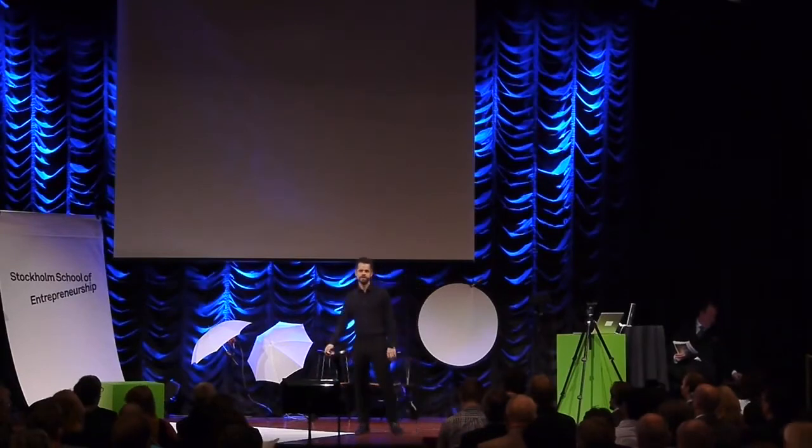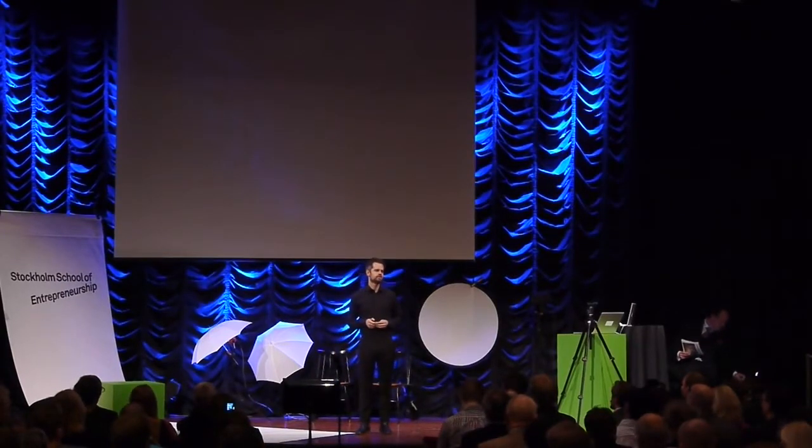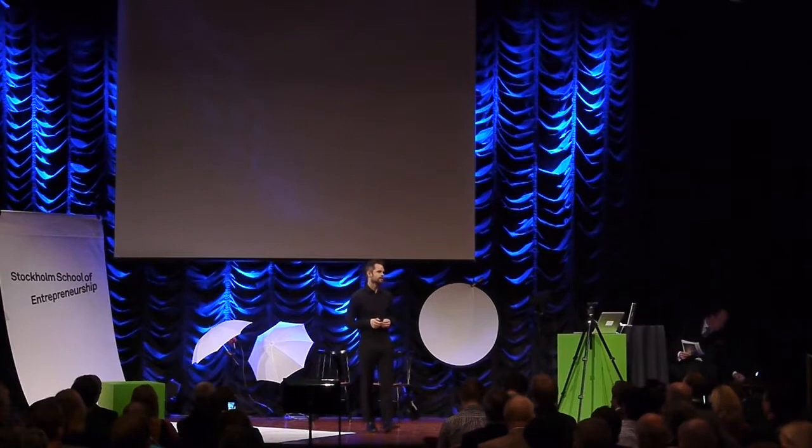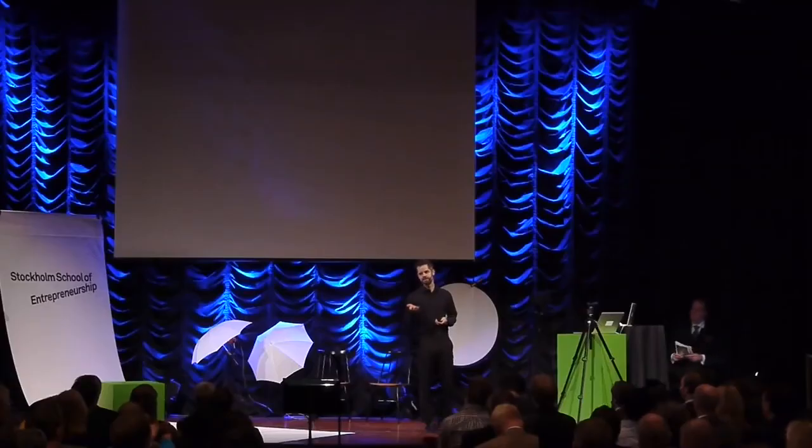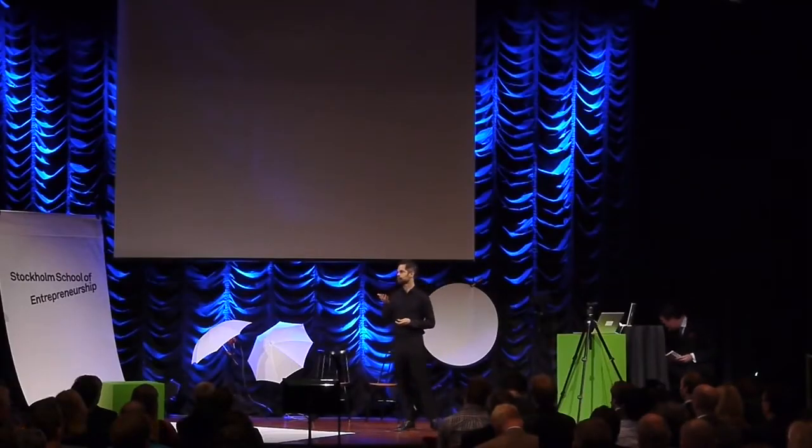I'd like to show you a couple of projects that begin to push architecture into the realm of synthetic biology and biotechnology. And I'd like to discuss this notion of radical optimism. But before I do that, I'd like to ask you: when was the last time you took a handful of brown, muddy sand, lifted it up to your mouth and swallowed it?